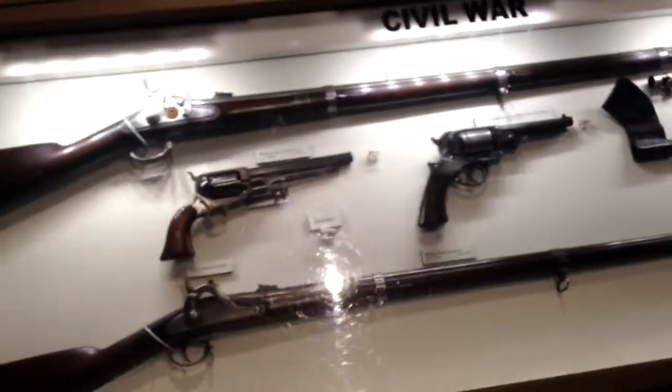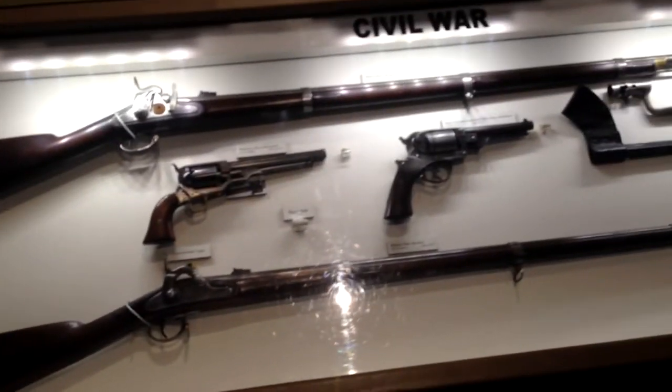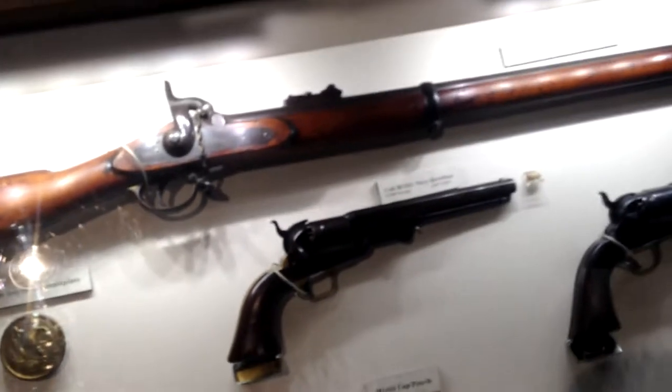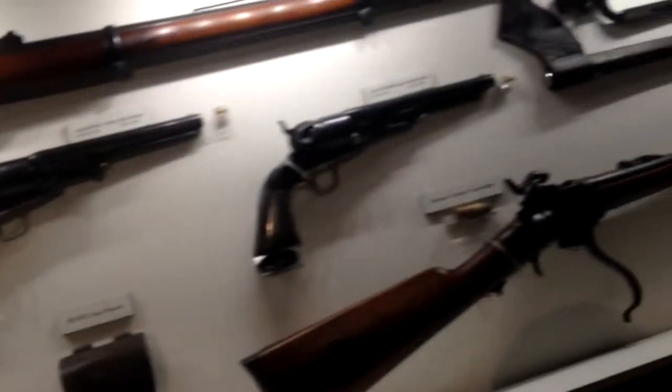I believe these are the rifles or muskets. Look at those pistolas. Nice, very nice. Tom Tompian? Never heard of that. That's crazy. Some more pistolas. I think those are the bayonets they used to attach to their knives, so when they were out of ammo, they would charge the enemy with those bayonets.